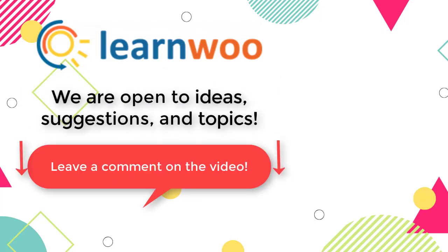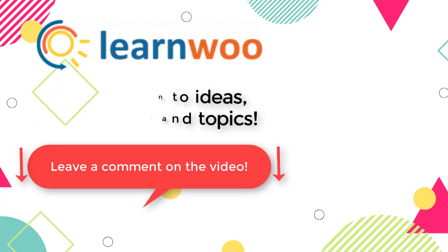Do let us know in the comments section if you want us to cover a specific topic, or if you have any ideas or suggestions. I'll see you next time.